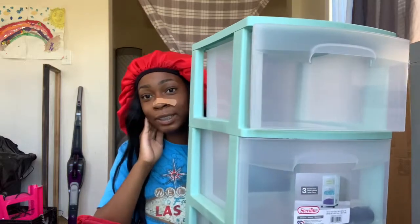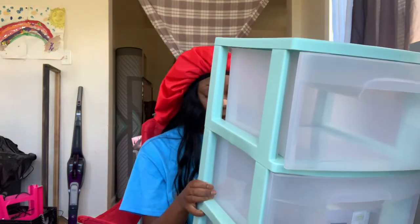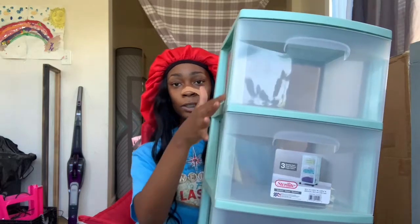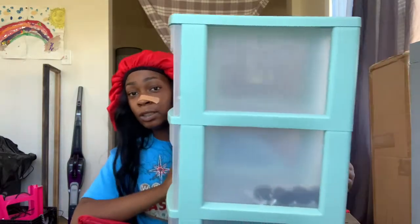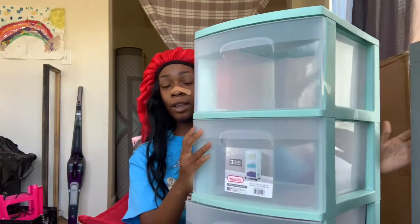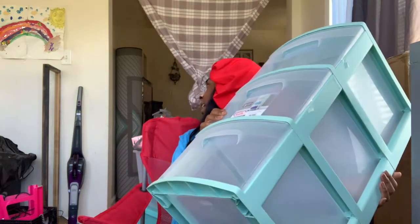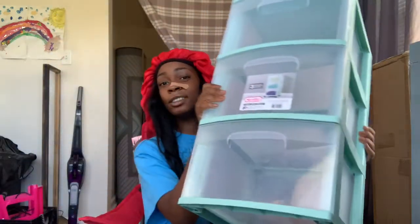Next thing I got is this storage container — it's just a regular plastic three-drawer container with a trim in the color that I want, and it has some wheels on it. It was about eleven or fifteen dollars. Most of this stuff is from Walmart.